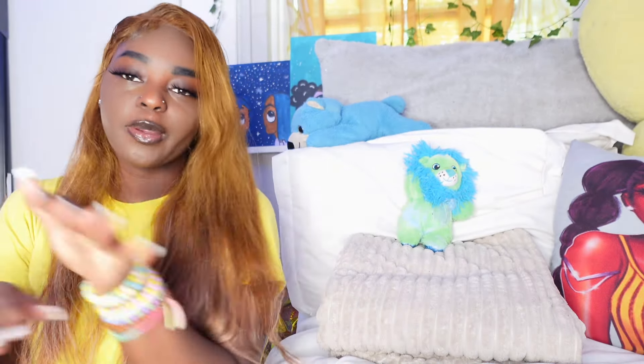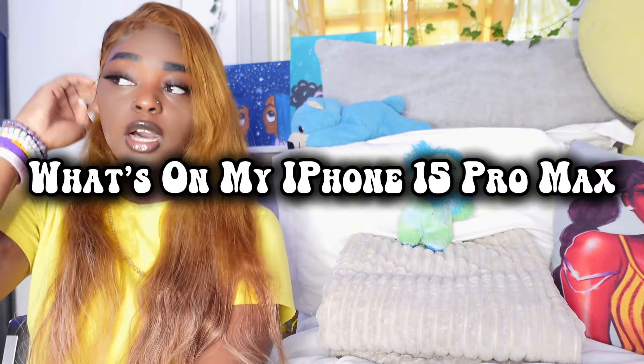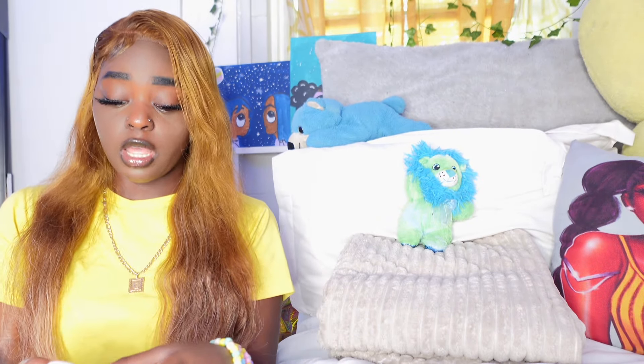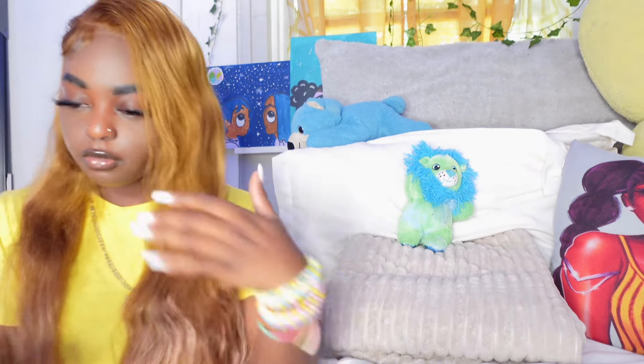If y'all are new here, like, subscribe, comment, all that good stuff because y'all gonna love it over here. In this video we'll be doing the 'What's on My iPhone 15 Pro Max.' I just got this phone recently, so some of the apps that came with it are still on here that I don't even touch. But a majority of these apps I use every day. Let's get into this video — I need to start screen recording first.